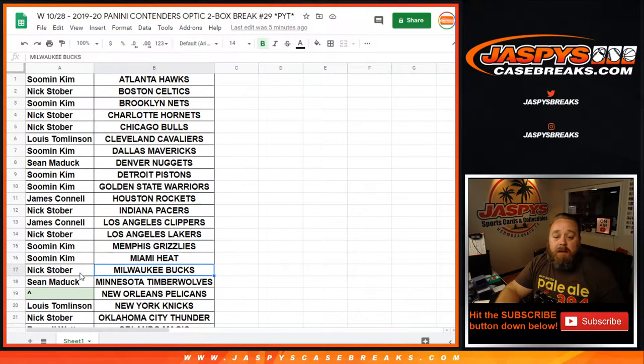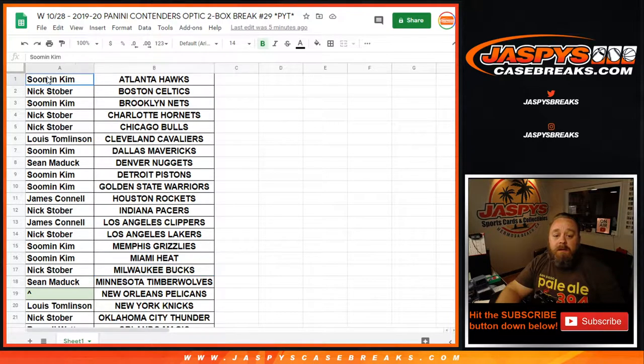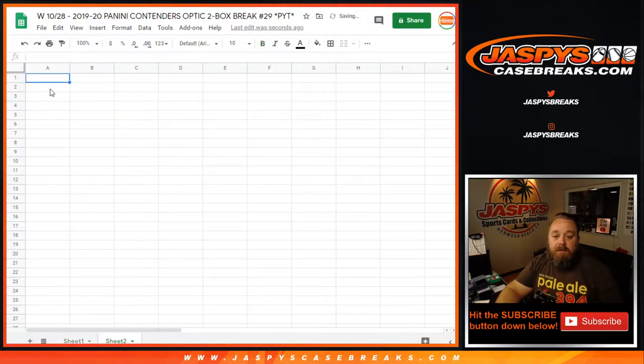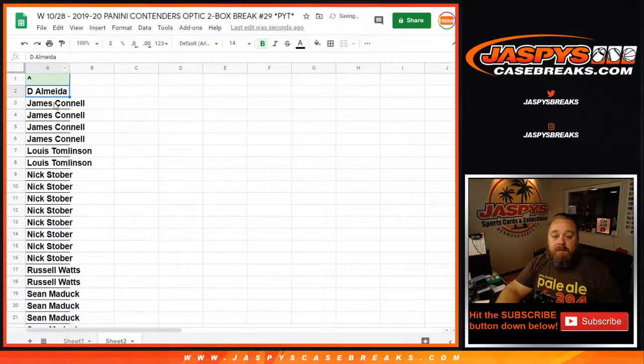So to figure out how this is gonna work, here's the list of customers and their teams. We're gonna copy this list over, just the customers, to a new sheet. We're gonna alphabetize that list and see how many people got multiple spots. So James Connell, with four, gets two. Lewis, with two, gets one. Nick, with eight, gets four.